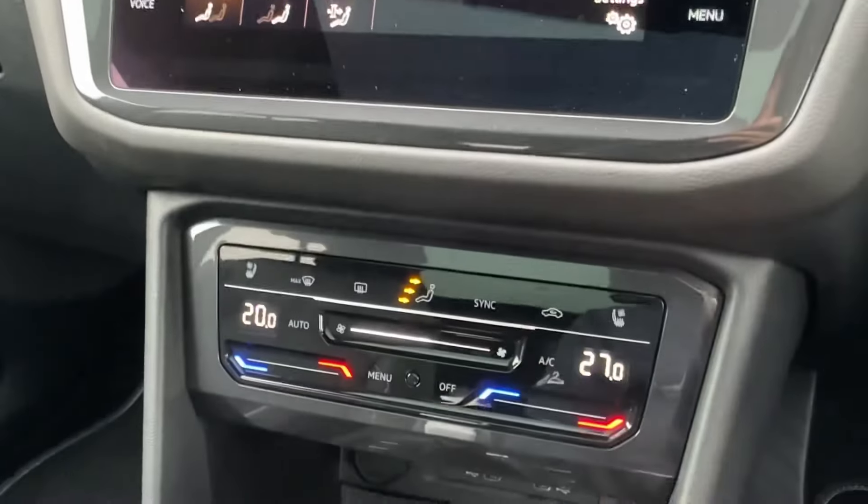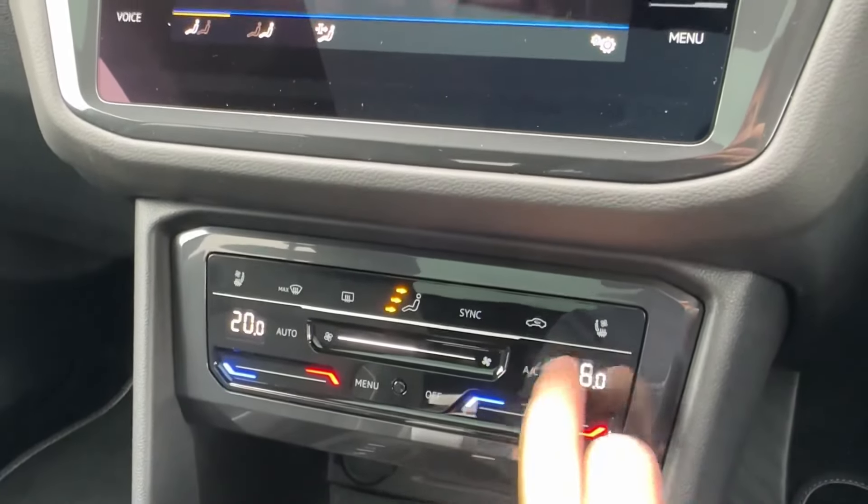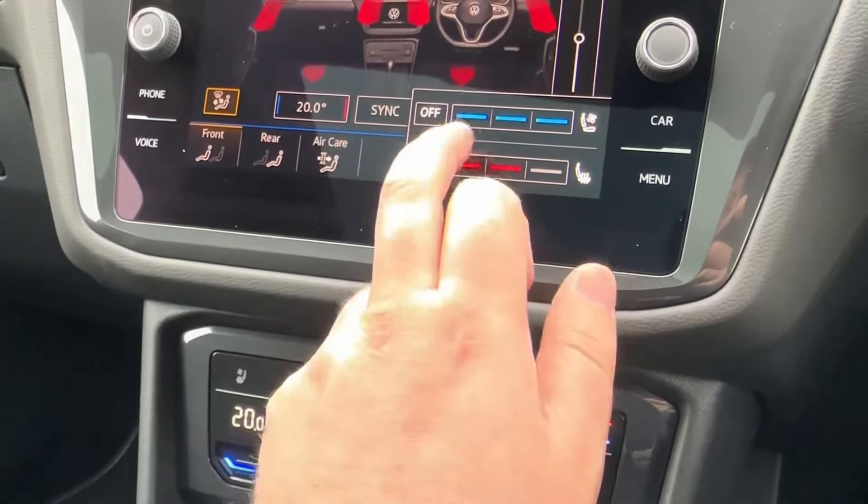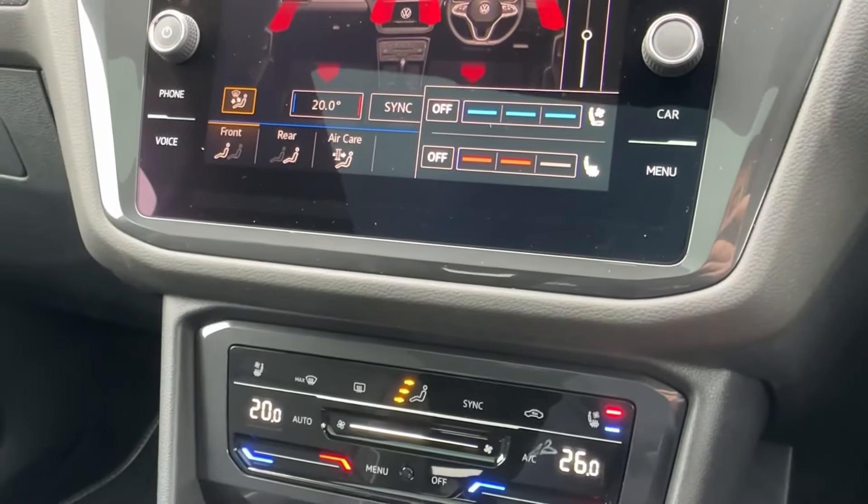Easy-to-use two-zone climate control can be operated from the screen or the haptic touch-sensitive buttons, which also benefit from heated and ventilated front seats, making this car incredibly handy for the hot summer months ahead.